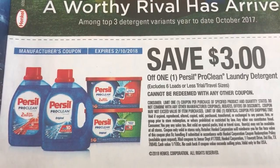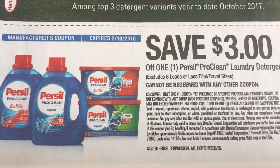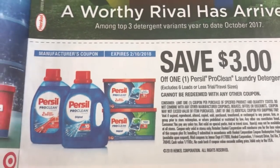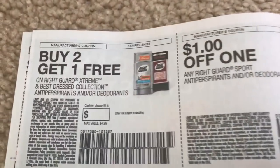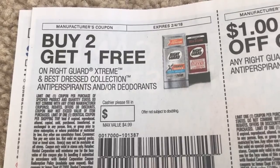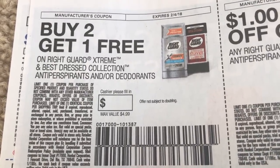And then probably the last very good coupon is the $3 off of Persil Laundry Detergent. CVS has it for $4.99 — use this coupon and you can grab it for $1.99. It includes the 40 ounce and the 16-ounce power packs. The only exclusions are six loads or less, so we really don't have to worry about that. This coupon is going to be expiring February the 10th. And here's that other deodorant coupon — it's the buy two, get one free on the RiteGuard deodorant. I think there's a pretty good deal at CVS on RiteGuard that I did not include, so I'm going to check that out.